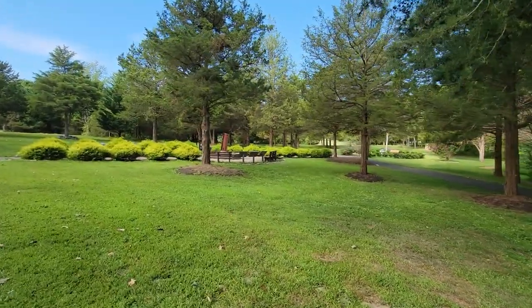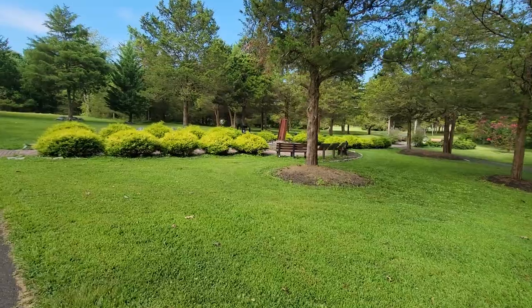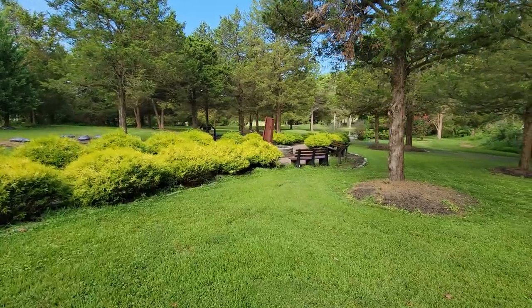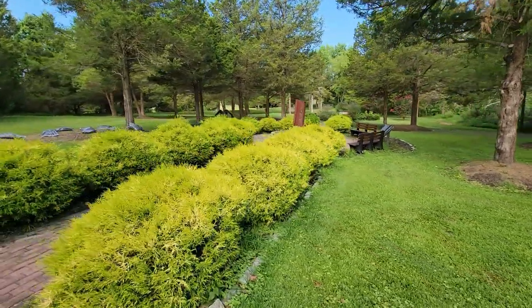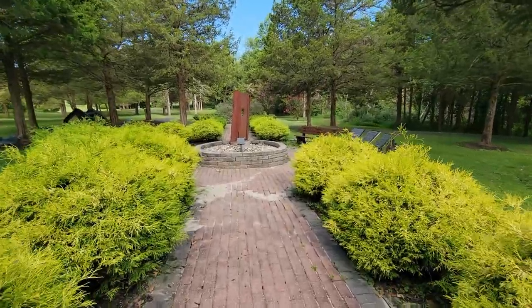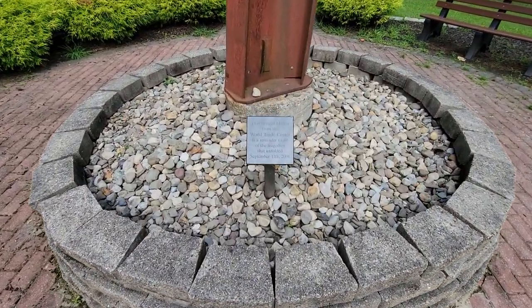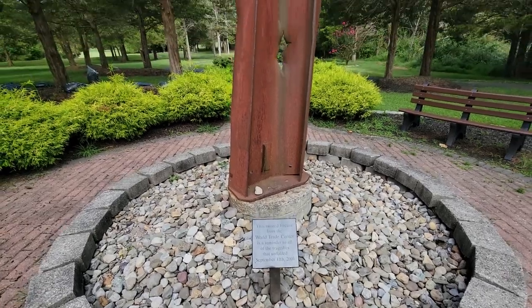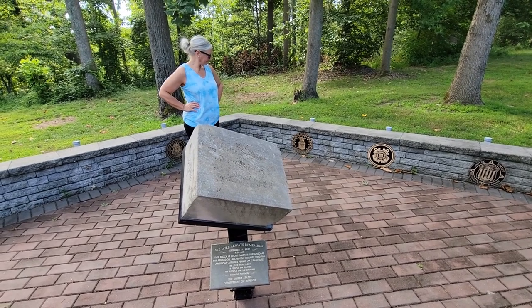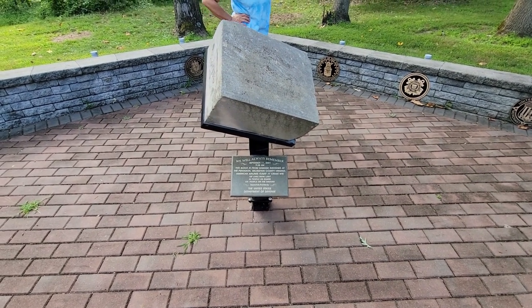And this is their memorial — a 9/11 Memorial Park. They have a nice little setup of bushes and a memorial. I believe that is a piece of one of the towers. Yep — it's an I-beam from the World Trade Center. Michelle just pointed out the Air Force symbol, near and dear to our hearts. It is in front of a block from the damage at the Pentagon on 9/11.